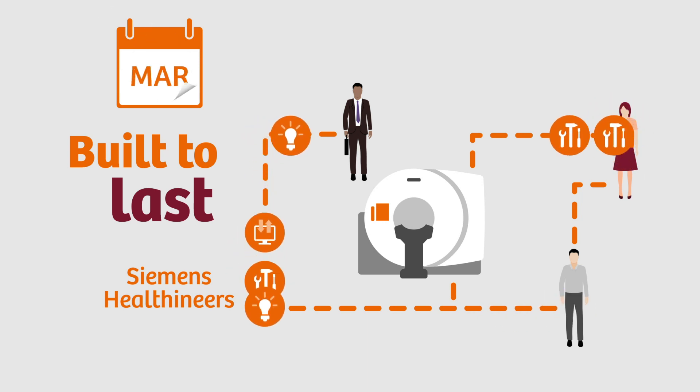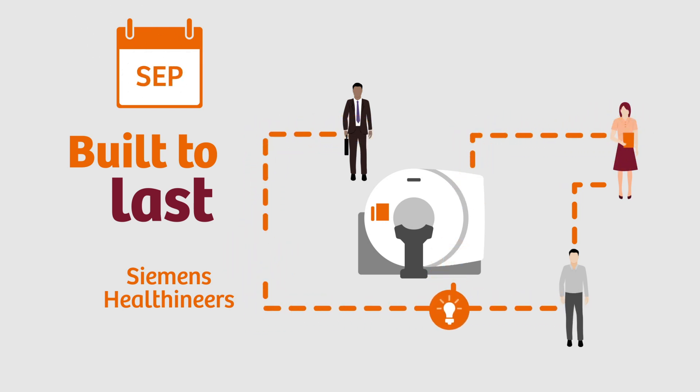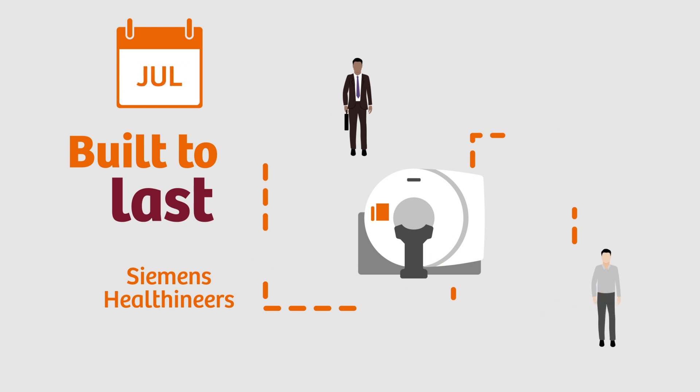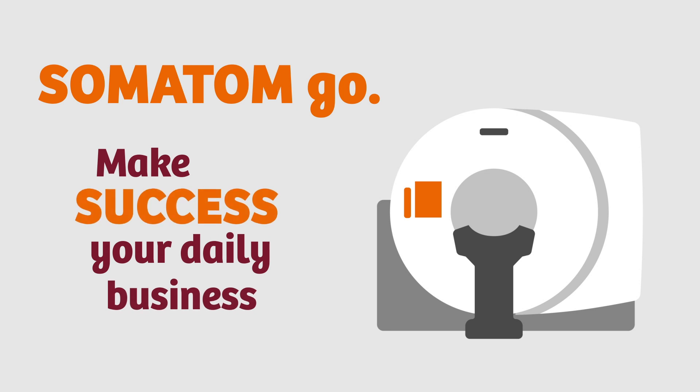Working together we created the Somatom Go platform to provide trend-setting workflows, profound clinical results and increased financial certainty. Somatom Go — make success your daily business.